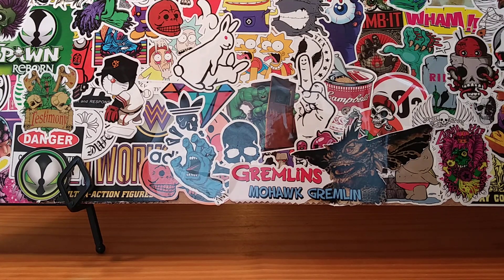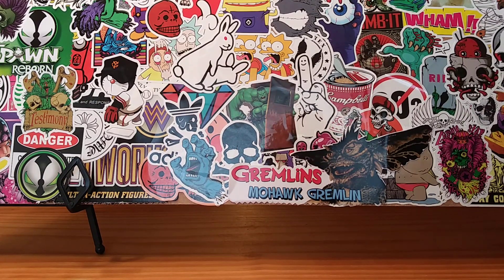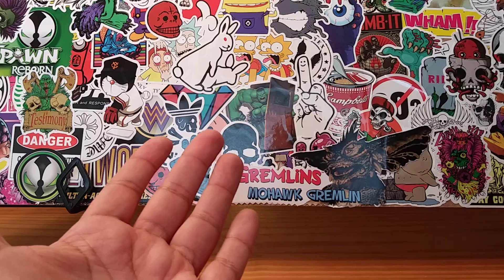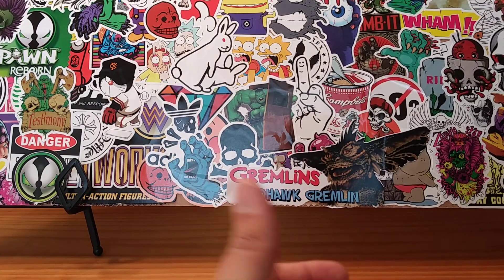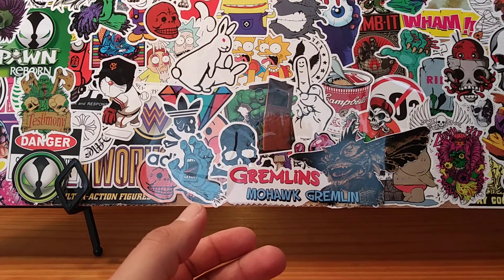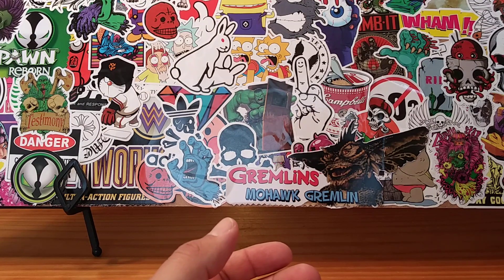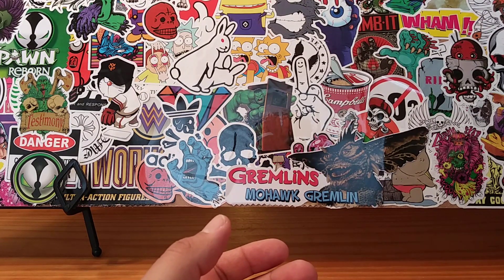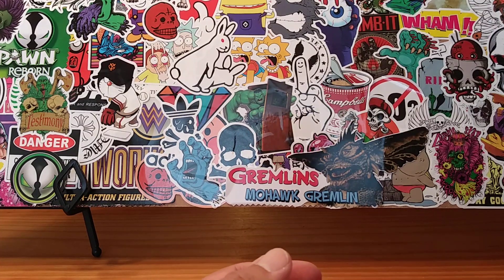All right, good day everybody, it's your friendly neighborhood YouTuber back at it again with another geek haul — and I believe this is geek haul episode 15. As you can see, nothing in front of you guys because everything is off to the side since I don't have a lot of room. I'm going to show you some of the stuff that I've purchased over the past week. It involves a movie, some action figures, and some comic books.